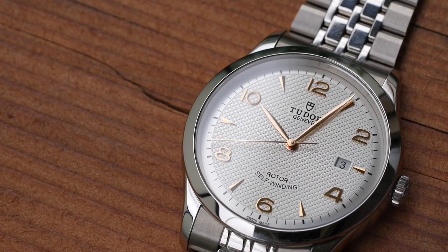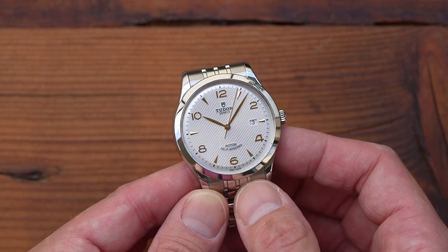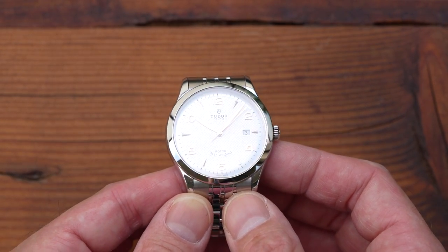It's a slightly odd watch from Tudor. It was released a couple of years ago, didn't get a huge amount of fanfare or appreciation at the time, despite the fact that it is their cheapest watch by a margin. Plus it's available in so many different case sizes and dial colours that you're almost guaranteed to find one that fits you and you like the look of.